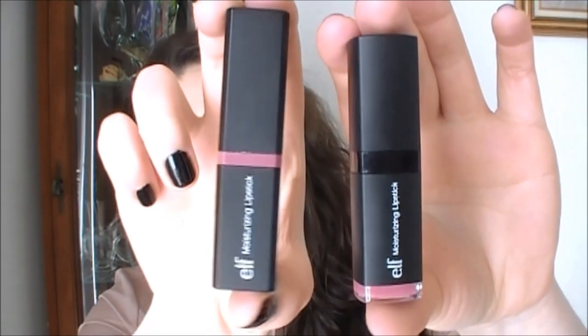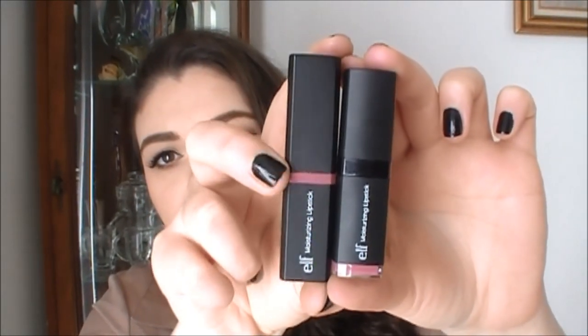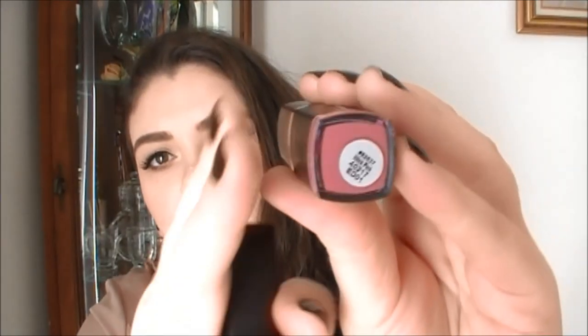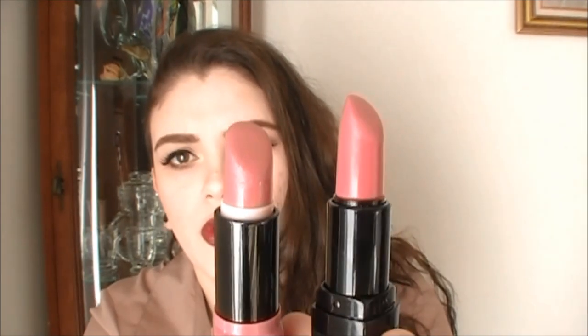I went ahead and purchased the exact same shade but with the new packaging, just to test it out and see if the color or formula is different. Here's the old packaging on this side and the new packaging on the other — they made it a little bit shorter, and instead of having the color strip on the side they have it at the bottom. Looking at them side by side, the old lipstick tube was a lot wider and thicker, while the new one is more slim and fits a little bit easier when applying to your mouth.